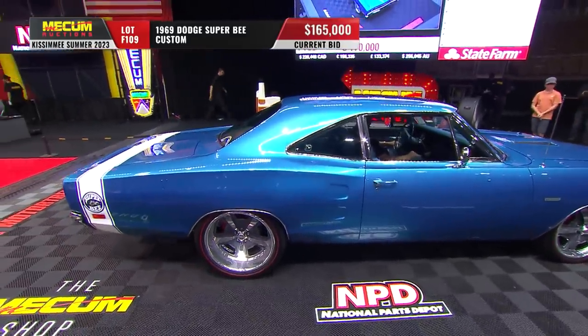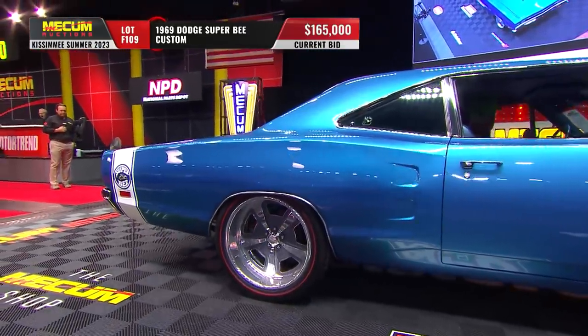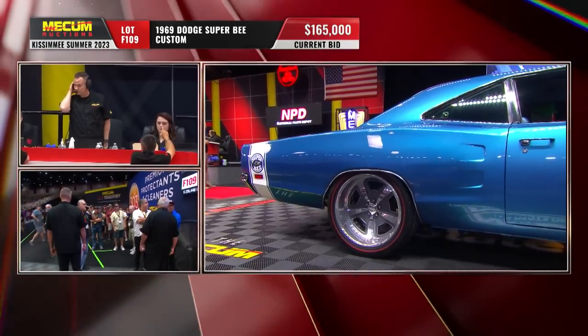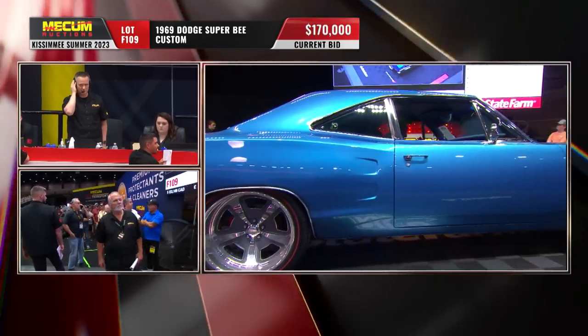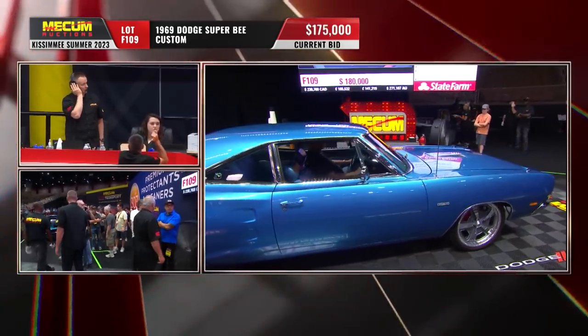It's got 355 gears and a Moser rear end. Look at the wheel and tire treatment from the aftermarket, yet mimicking what might have been done back in the day with five spokes and redline tires. High-quality paint and interior — look at the money here. That Hemi motor looks, for all the world, like it could have been date-correct, but it's not. It's a modern build.